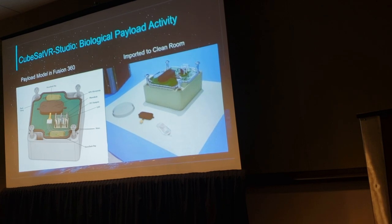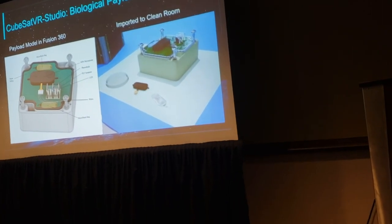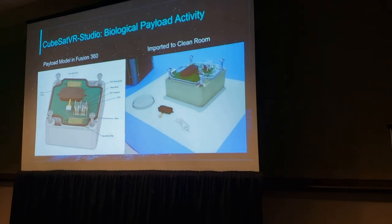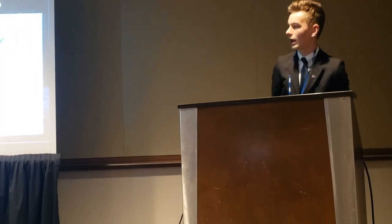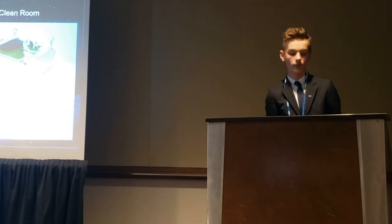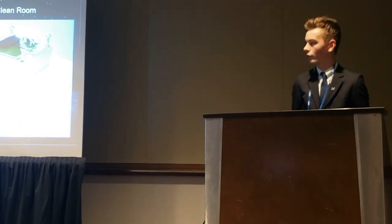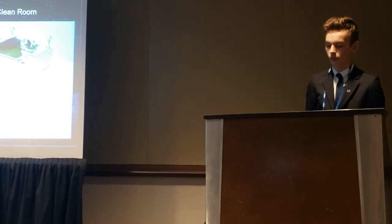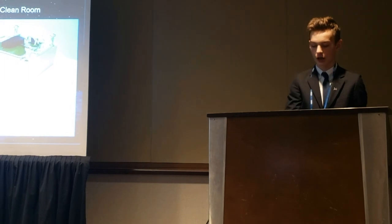For a different type of learning experience, students move on to a biological payload mission replicating WolfSat-1. You can see the 3D model of WolfSat-1's payload on the left, imported into virtual reality on the right. For WolfSat-1, we tested Ideonella sakaiensis bacteria's ability to digest PET plastic in a microgravity environment, using an MP6 micropump as the primary way of circulating nutrients. In this activity, students learn about a micropump and connect tubing from a microfluidics bag through the micropump into a petri dish to move nutrients from one area to another.